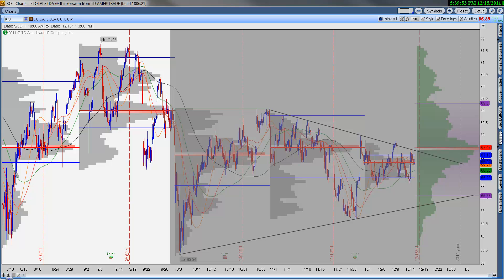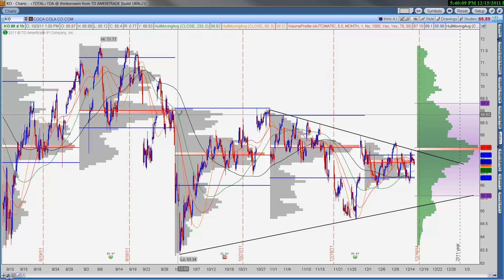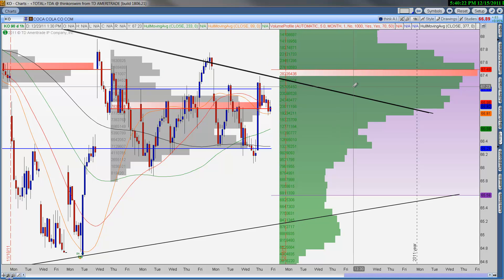Coke — you can see the triangle pattern that's forming as I zoom in. We're sitting at December's point of control, and as long as we can hold this general range, this is a name that you probably want to be a buyer on — especially if it breaks above $67.50. That probably means we're going to test the $69 area again, maybe even up to $71. Keep this on your radar. You can see this triangle pattern — we definitely have some solid downside support here. If we start to break above, this is probably a winner. Another slow mover, unfortunately.